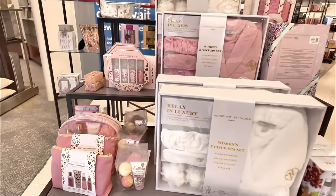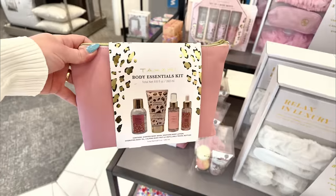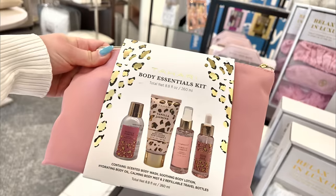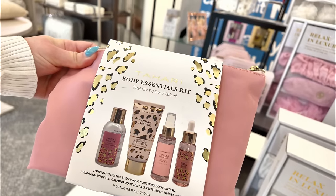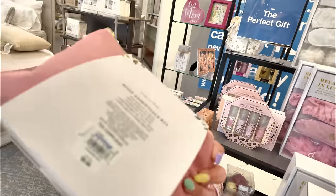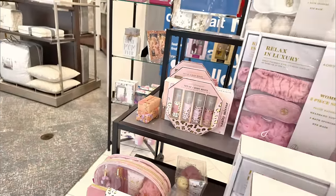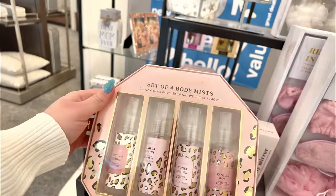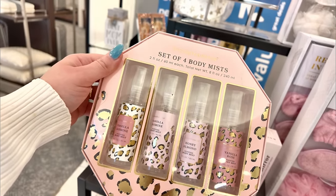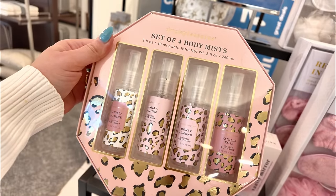Right over here as I'm walking into Macy's Backstage, they have this little table with all these cute little sets. Tahiri — you get a body essentials kit with the body wash, body lotion, little mist, and a vanilla jasmine. This is ten dollars, super cute for traveling. And here's a little set of four body mists — also good for traveling, they're two ounces.